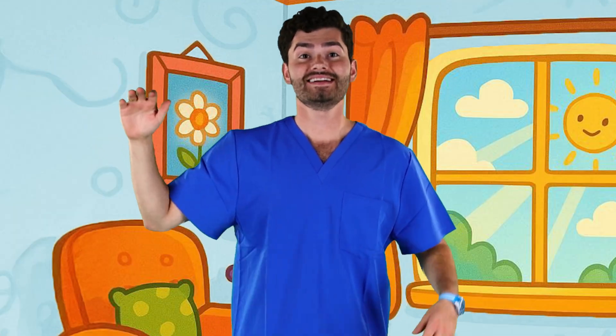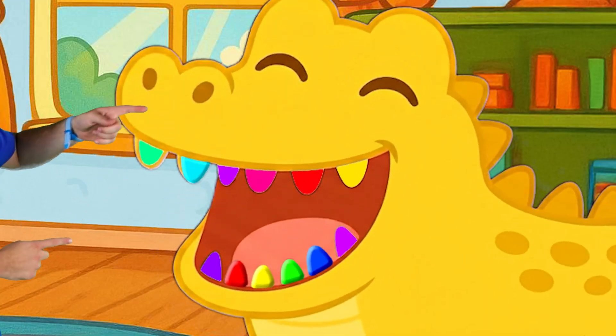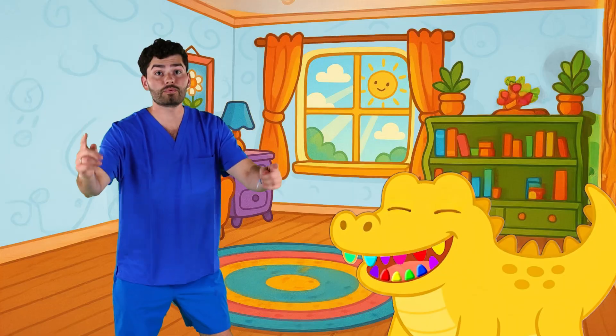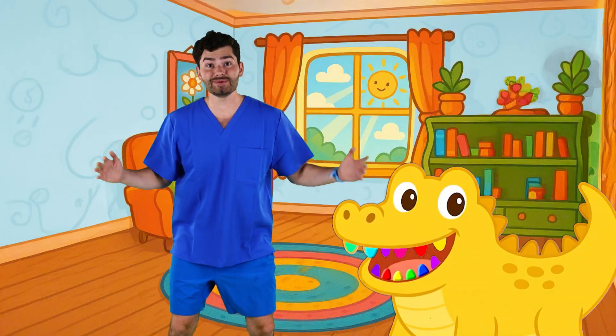Hey friends, look who's back - our good friend Chompy! His teeth are looking real colorful today! I think he ate too many colorful snacks! But don't worry, Chompy - we'll brush your teeth together with your help! And we'll even spell out the colors as we clean!